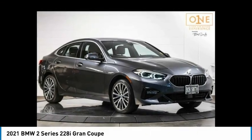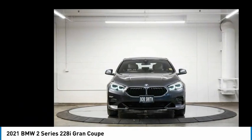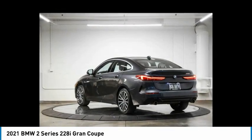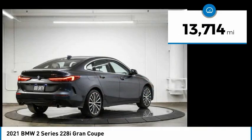2021 BMW 2 Series. The BMW 2 Series is a powerful and fuel-efficient machine which comes with exceptional handling, high-quality interiors, and it delivers on BMW's ultimate driving machine. This vehicle has less than 15,000 miles.